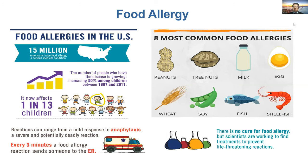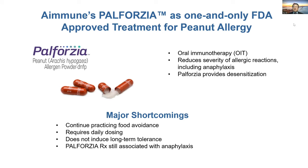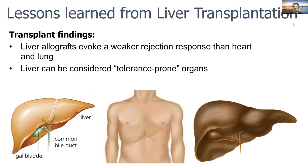Currently there's no cure for food allergy. The only FDA approved drug, Palforzia, is for treating peanut allergy. It's an oral immunotherapy that reduces the severity of allergic reactions including anaphylaxis. However, its major shortcoming is that you have to do it daily, continue food avoidance, and it doesn't induce long-term tolerance. You still have the risk of severe allergic response — anaphylaxis.